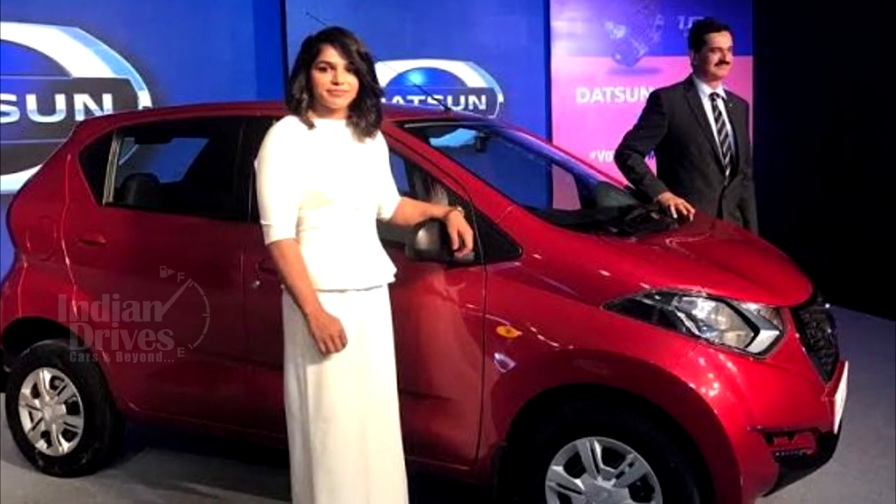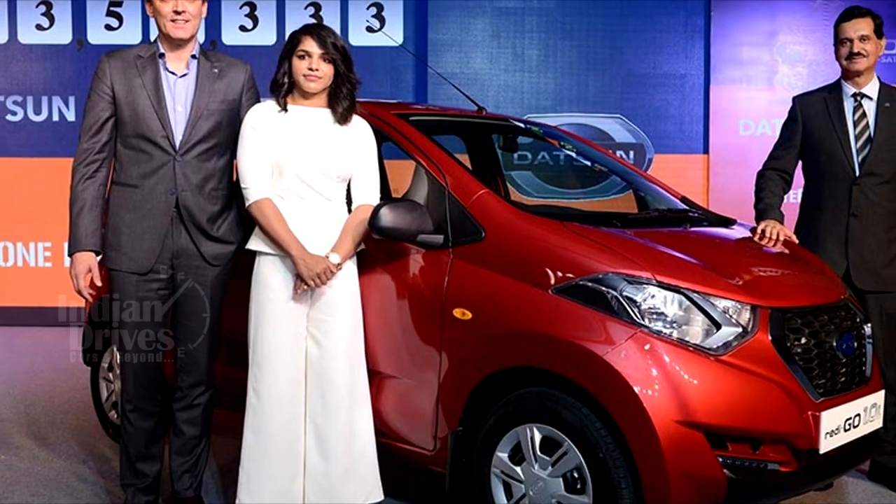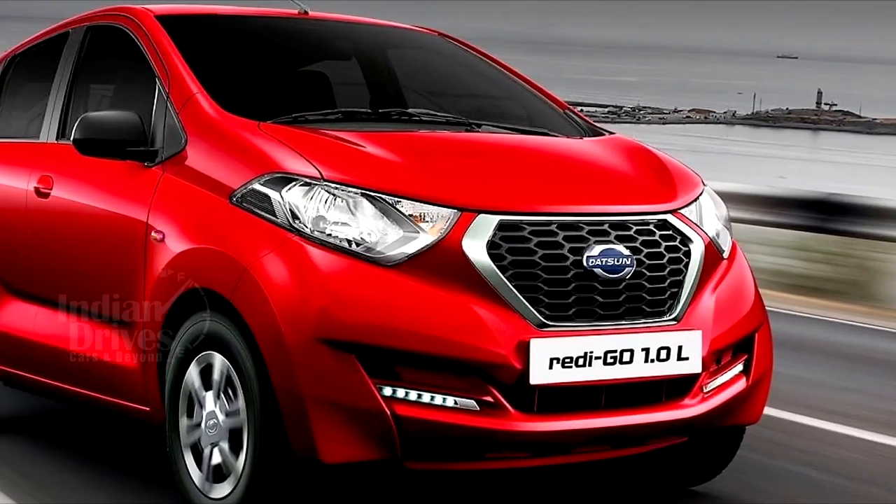With the festive season on the verge of commencing, we are sure that most families would love to own this beast. Don't you think so?